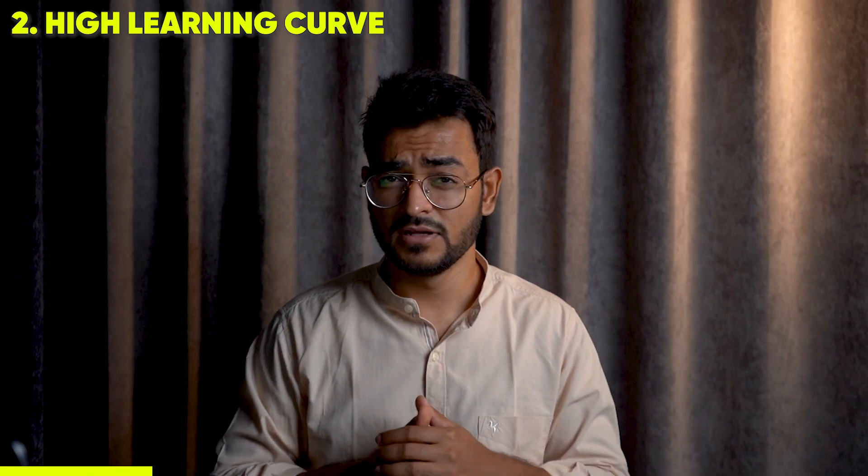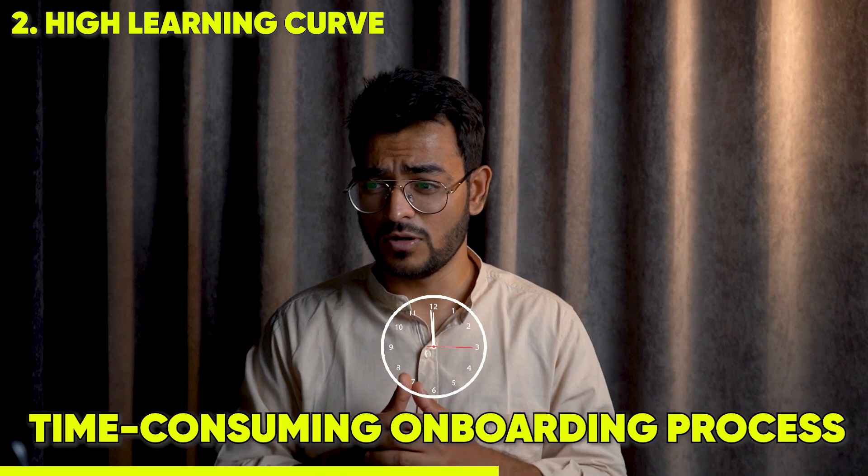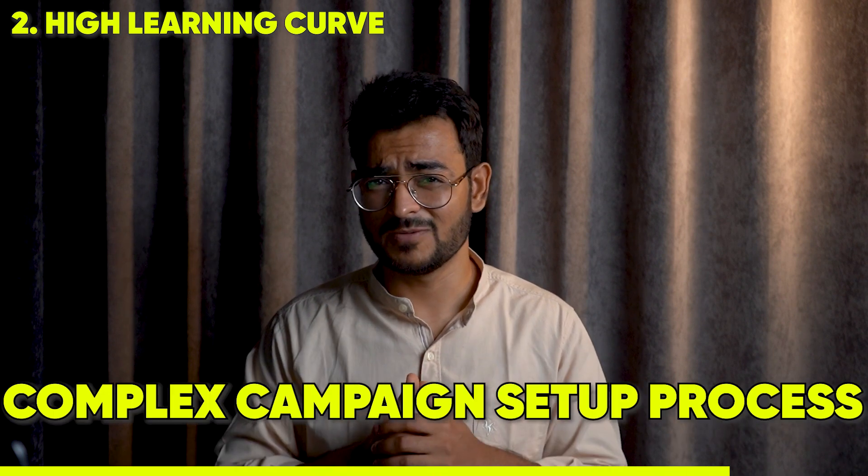There's a high learning curve — the interface is a little non-intuitive, there's a time-consuming onboarding process, and the campaign setup can be a little complex.